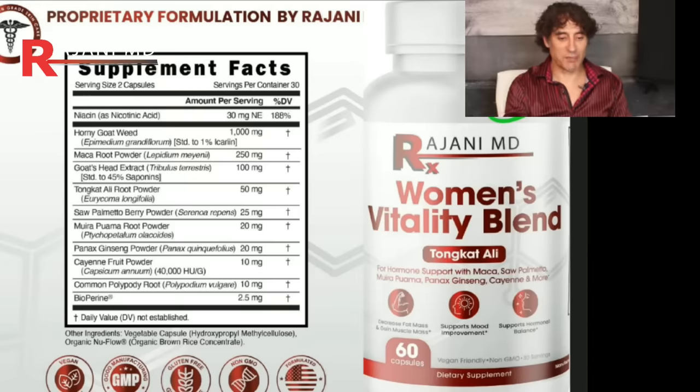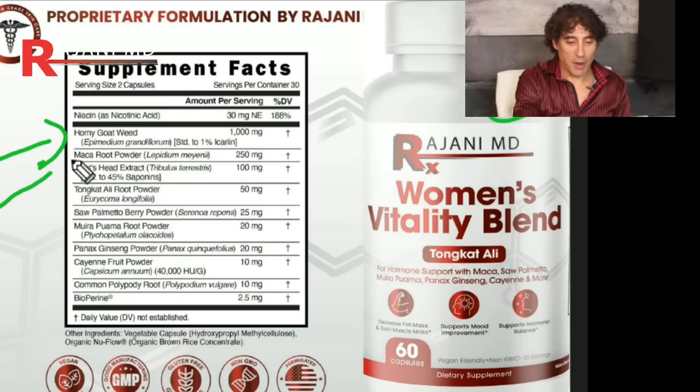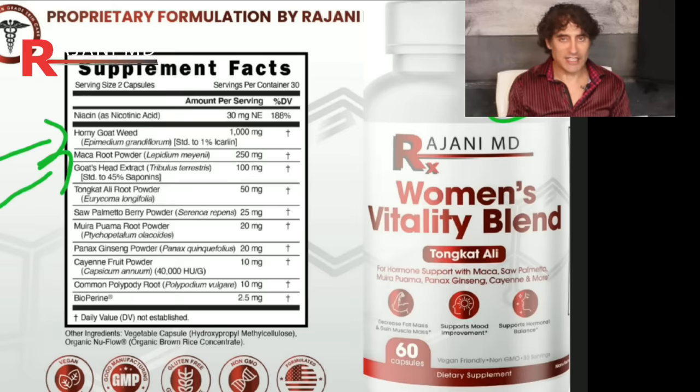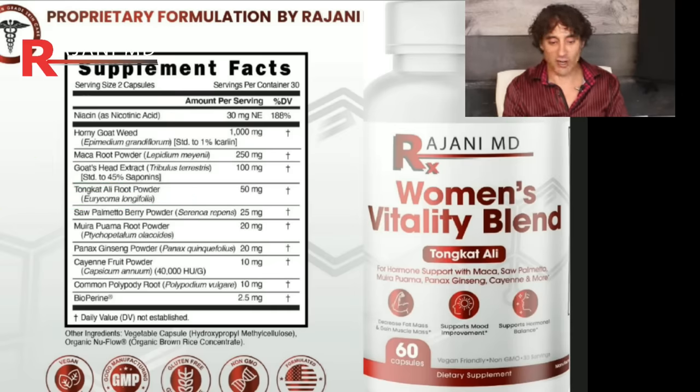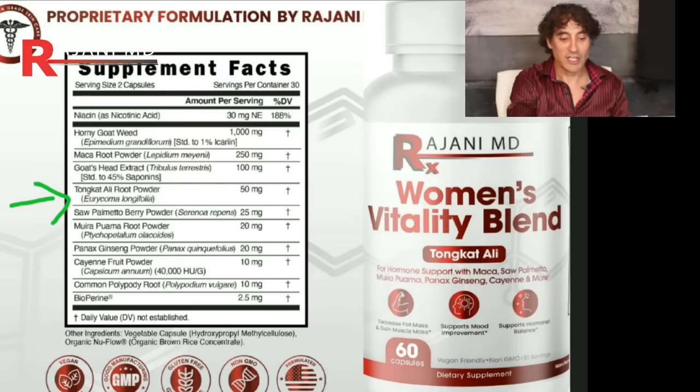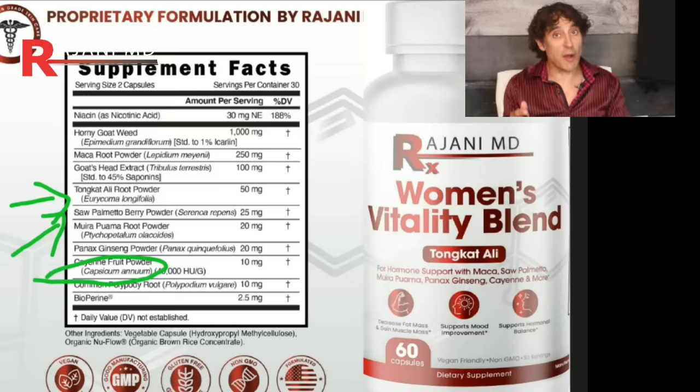If you're on supplements, here are the top ones to consider whether you're taking bioidentical hormone replacement or not. Here's an example — a women's vitality blend. Horny goat weed, maca root powder, tongkat ali — very important, and for men it can increase testosterone by a couple hundred points. Women have a higher relative level of testosterone than men — many people don't know that, but testosterone is important in women's balance too. Many are on pellets, and I have complete videos on tongkat ali. Saw palmetto, cayenne fruit powder — those are others. Comment below the ones you're taking that work for you. Ashwagandha is another one.